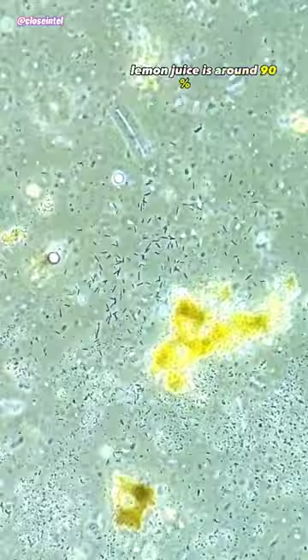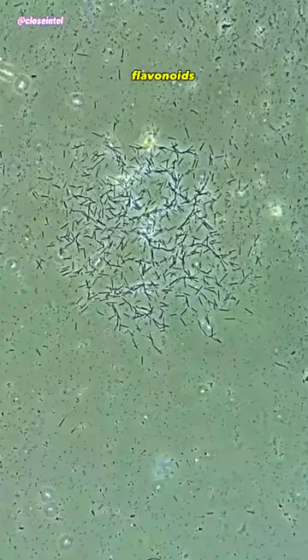Lemon juice is around 90% water with the remaining 10% being natural acids, sugars, vitamins, flavonoids, and terpenes. Typically 4-6% of that 10% is citric acid, which is doing most of the heavy lifting and getting rid of these germs here.